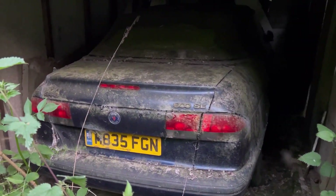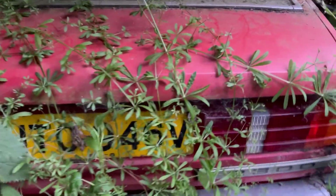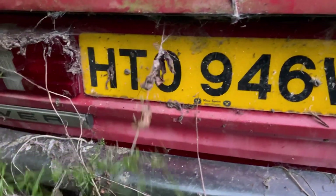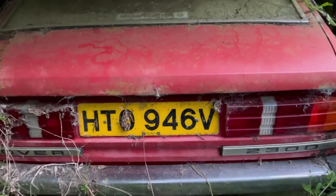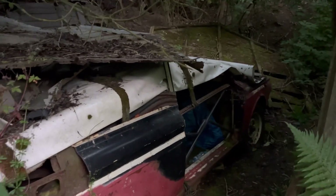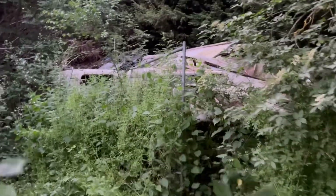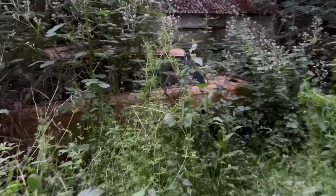We've got a Saab. Daylight's starting to fade now so it's going to be an interesting explore. Not too sure what that is. We've got an old Rover. And here we've got a car that's been completely crushed. Nature is fully taken over - you've got a car that's been tipped up on its side, and a car that's been completely hidden.